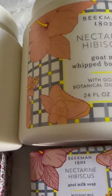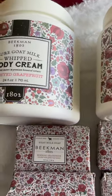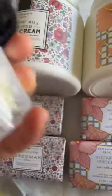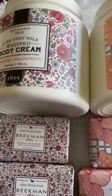I'm excited to try the nectarine, but I've already tried the honey grapefruit, so I had to get two sets. I'm already familiar with the honey grapefruit and love it so much — that's why I picked up two sets. Have you tried anything from Beekman? Let me know in the comments.